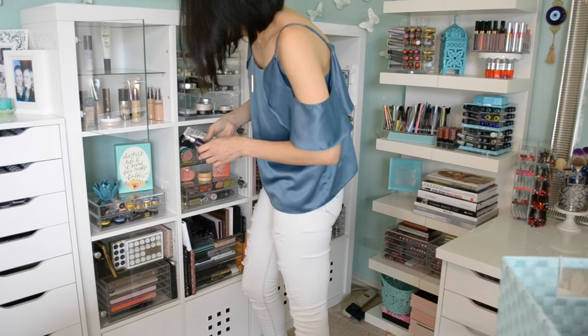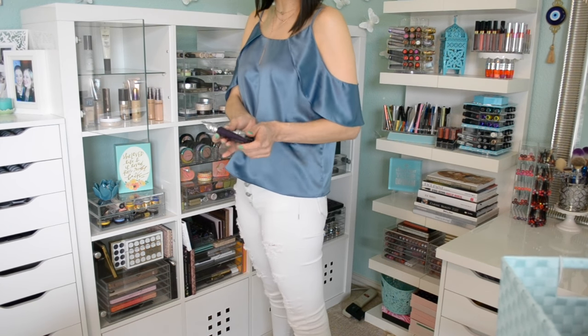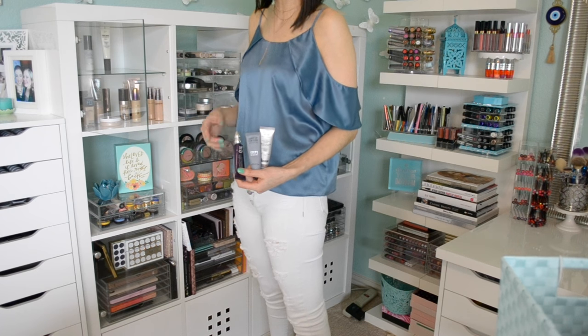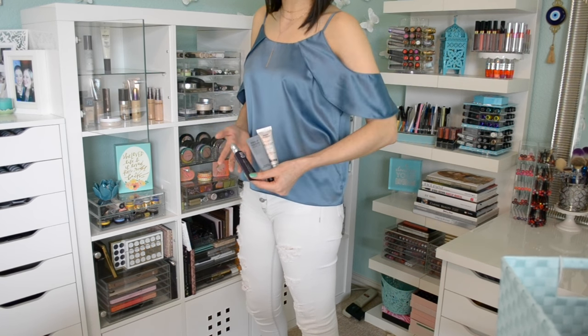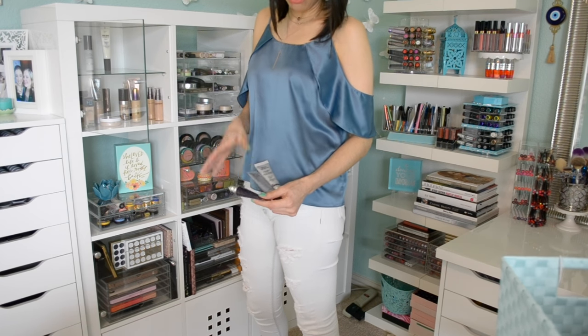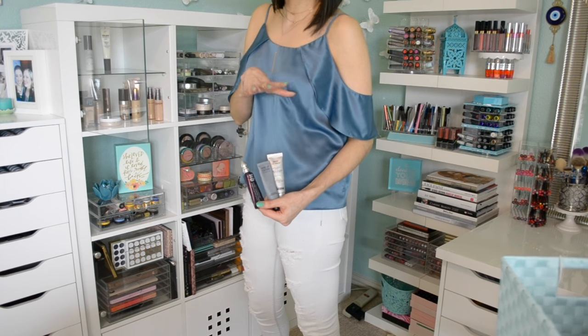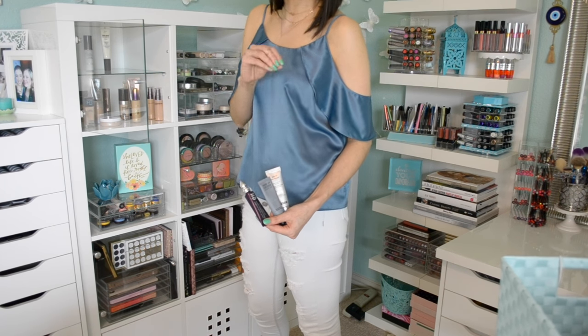Then I have three pore-filling primers. Primers can be a little confusing because they're pore-filling, pore-smoothing, line-blurring, illusion primers — there are so many ways to classify them. These three for me are the ones that actually fill in the texture of my skin, so they're like a silicone primer.